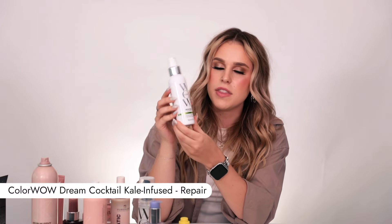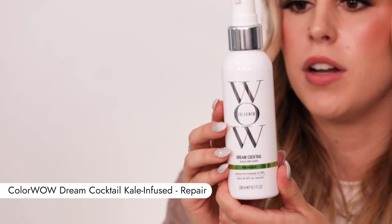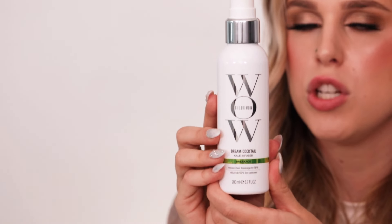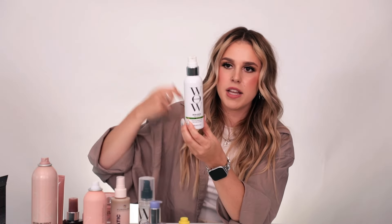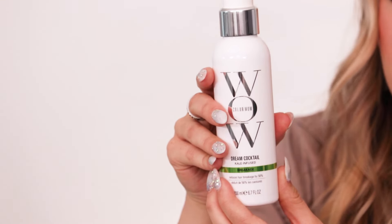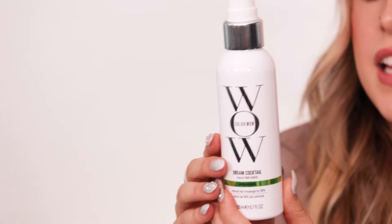Next up, we have Colour Wow — I love everything from this brand, but this product is a standout. The Leave-In Dream Cocktail reduces hair breakage up to 50% with one use. That's amazing. This is a heat-activated product, so after you get out of the shower, you towel dry your hair, apply it mid-lengths to ends first, then tap through the roots with what's left, and apply heat. Whether you blow dry or straighten, this will activate and put the bonds back together in your hair. Reduces breakage — give it a try if you're looking for something for anti-breakage.